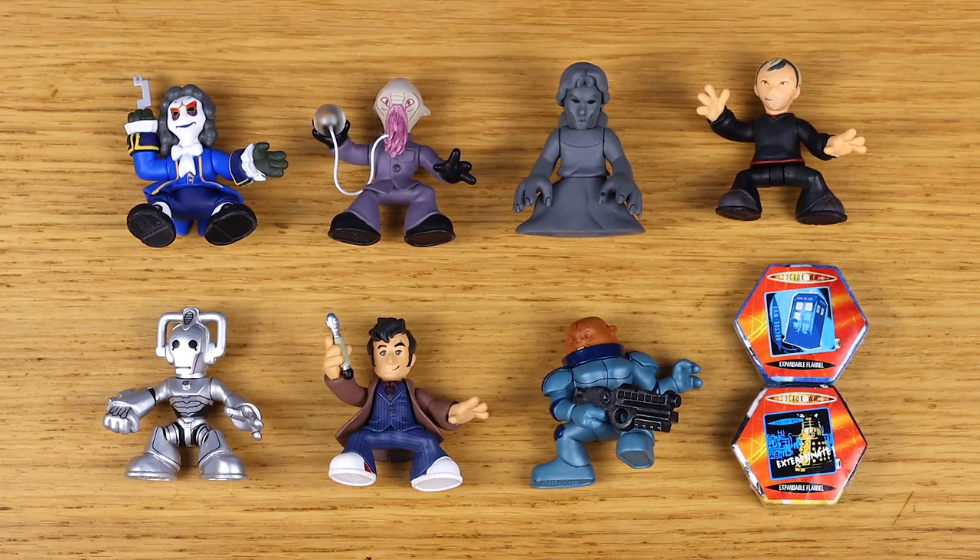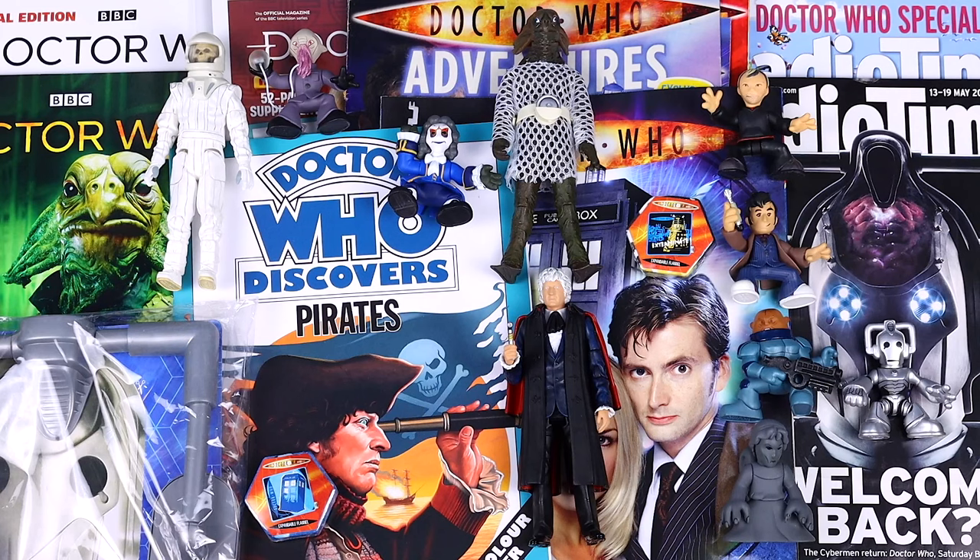That brings this month's collection update to a close. Massive thanks to both Owen and Miles for their help in securing some of the items. If you want to get your hands on any of the stuff here, links to anything still available online will be in the video description. Please do leave a like if you've enjoyed this video and subscribe if you're new. You can also support me on Patreon via the link in the description. I'll see you next month for another Doctor Who collection update - thank you so much for watching and goodbye for now.